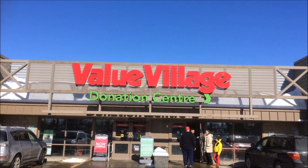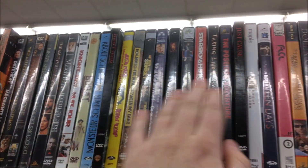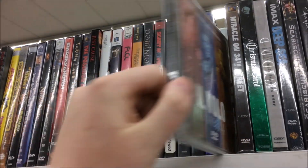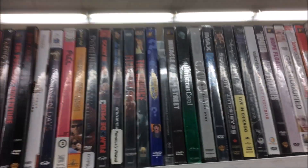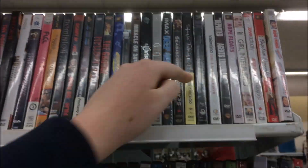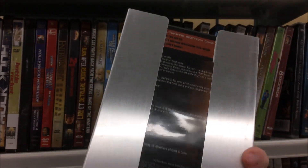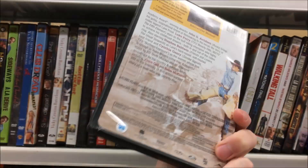Heading into Savers right now. Looking through the movies here — not too much on the first shelf. There's Il Volo, also a Christmas Carol, brand new factory sealed. And here's Terminator 2 Judgment Day — this is the ultimate edition with the slipcover, the metal one. Kind of cool.